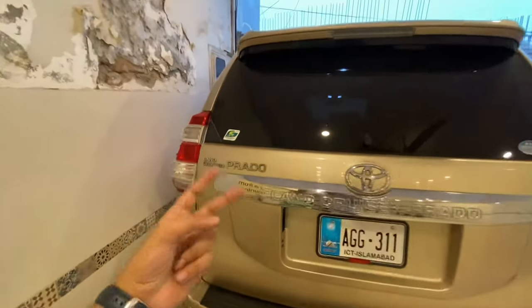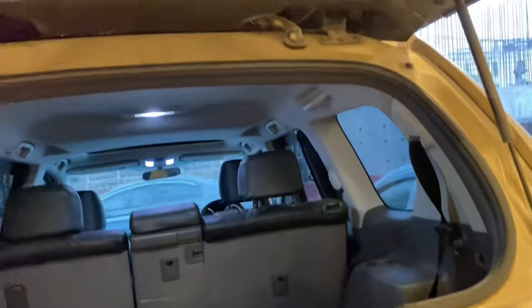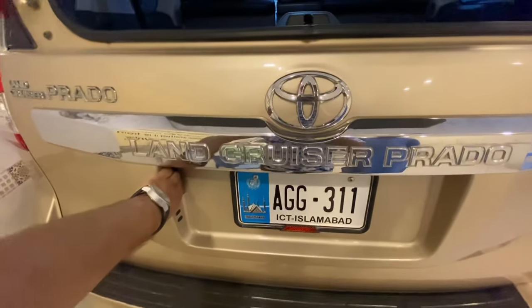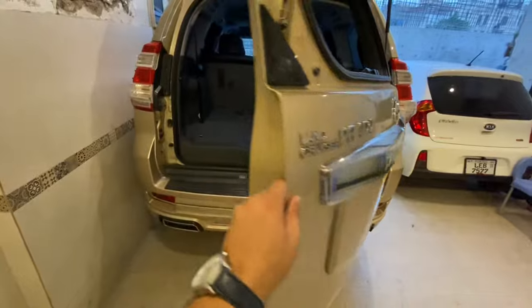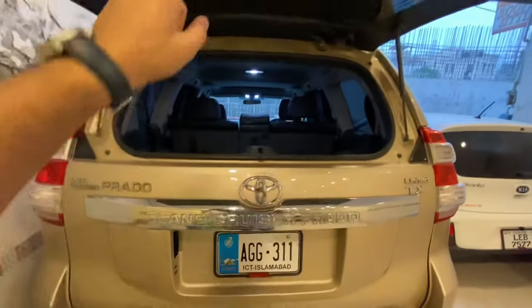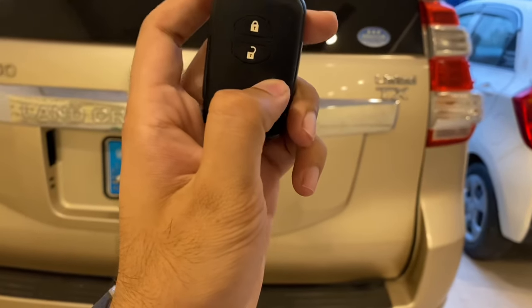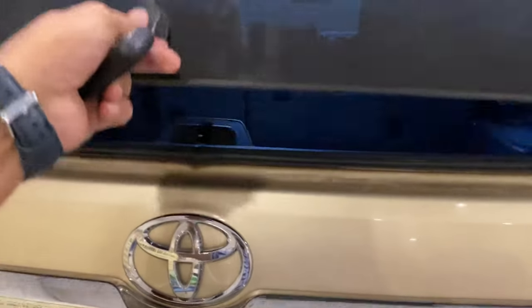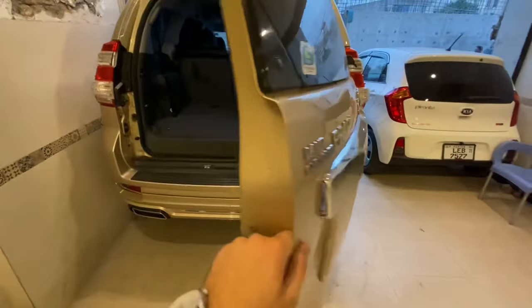There is a button here - pressing it opens the rear windscreen. If you have a tight space where you can't open the whole tailgate, this car's tailgate doesn't open from the top - it opens outward. So if you have no space, you can just open the windscreen to access the boot space and remove items. The tailgate button controls the upper latch or upper windscreen. If you want to open the whole tailgate, you can open the trunk this way.